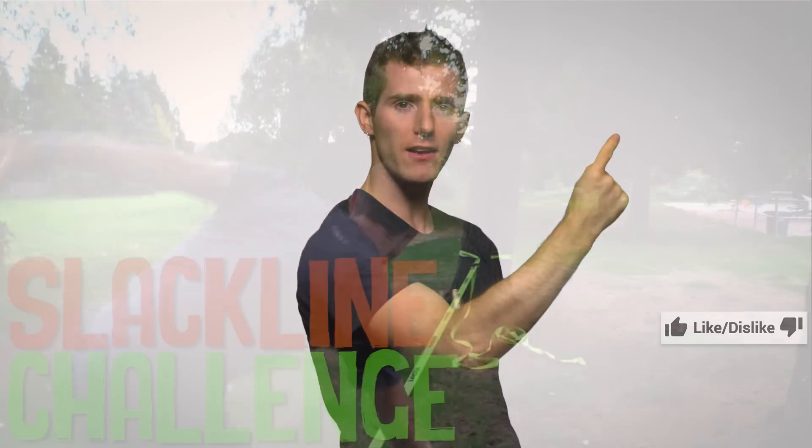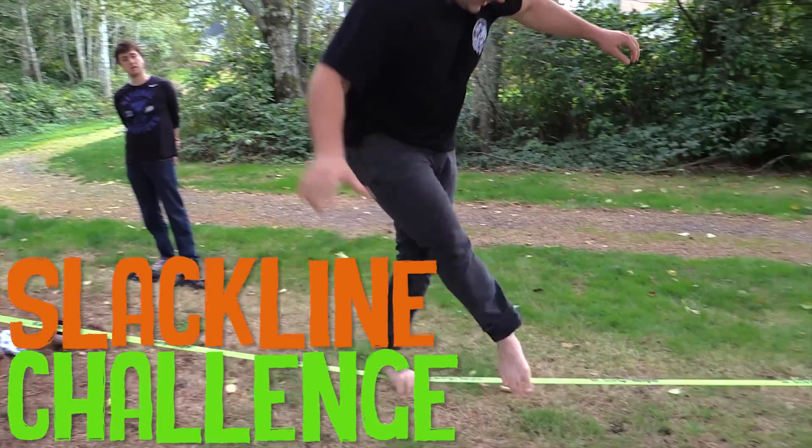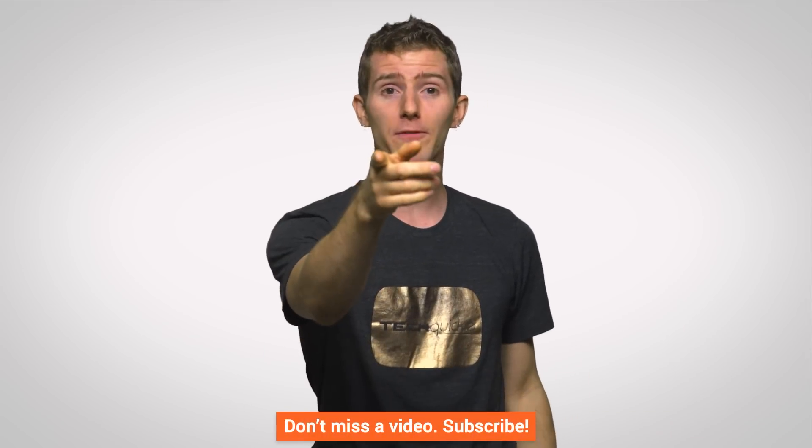Thanks for watching, guys. Like if you liked, dislike if you dislike, check out our other channels, and comment with a video suggestion. My arm is kind of sore — I fell down on one of our recent Channel Super Fun videos on the slack line and busted it. Anyway, don't forget to subscribe and follow for more videos just like this one.